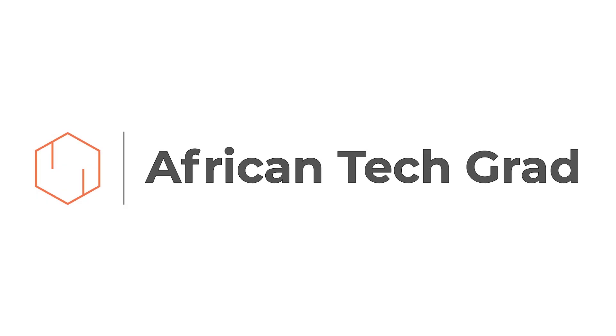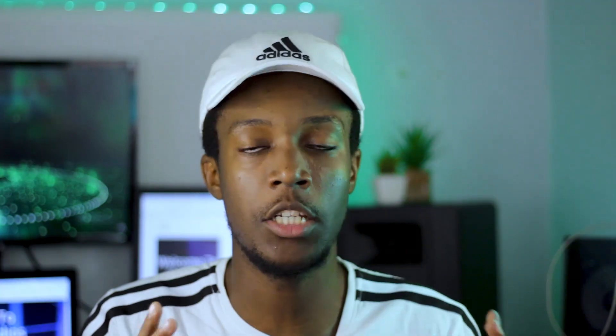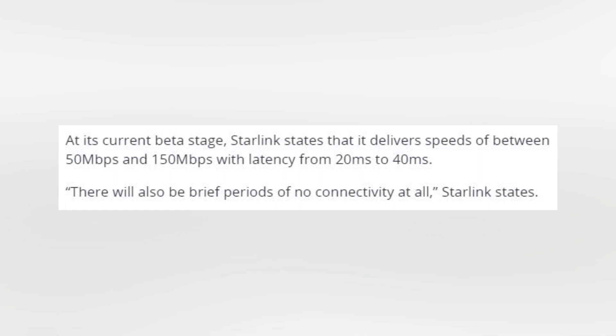I'm going to be discussing what we should be expecting, if you should get it, whether you should skip it, or just get it because it's internet from space. So without getting very technical, Starlink is basically SpaceX's solution to internet — global internet connectivity, actually. They will be achieving this by launching thousands of satellites in low-Earth orbit, providing fast internet at about 50 to 150 megabits per second at 20 to 30 millisecond latency.